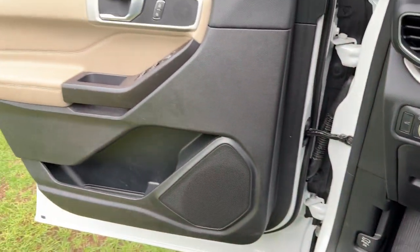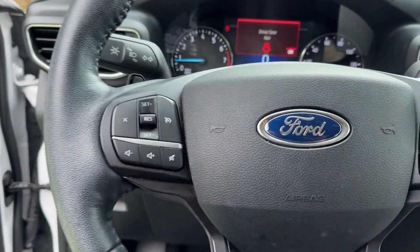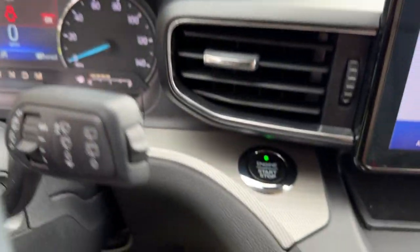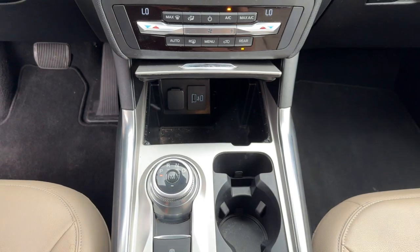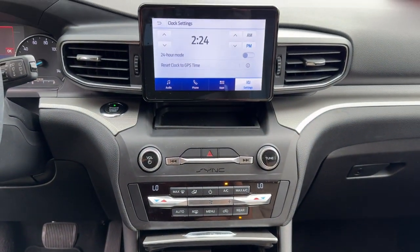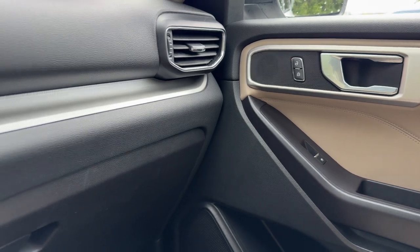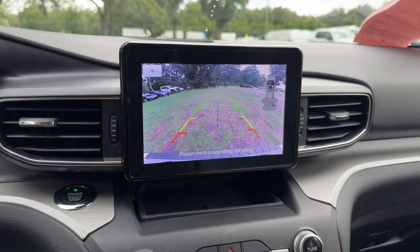The following are some of this vehicle's highlighted options: Apple CarPlay and/or Android Auto, Keyless Entry, Power Lift Gate, Premium Sound System, Power Passenger Seat, Heated Mirrors, Satellite Radio, Backup Camera, Steering Wheel Audio Controls, and Bluetooth Connection.